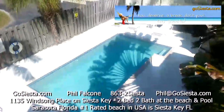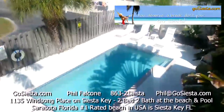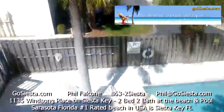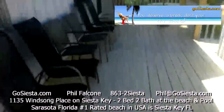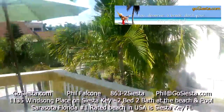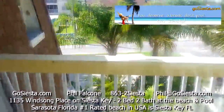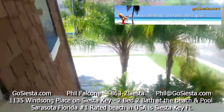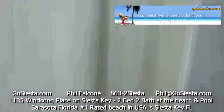Welcome to the Windsong Beach House in Siesta Key, Florida. I'm going to show you Unit C now. We've got a deck up here with seating, beautiful palm trees all over the place, and plenty of parking. This is a second floor unit with two bedrooms — let's go inside and take a look.